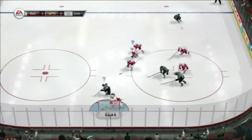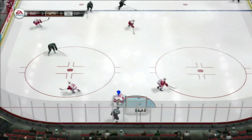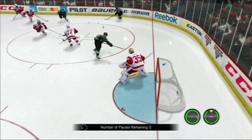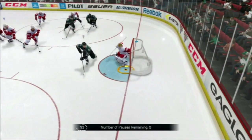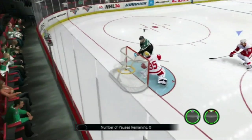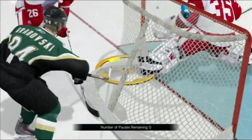It never really costs a goal or anything. Let's just see that again real quick. Alright, so maybe we can work on the puck physics just a little bit — like maybe just make it so that goals count when the puck's in the net. Maybe just that.